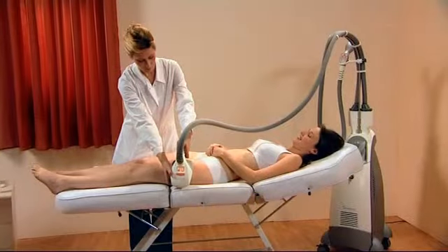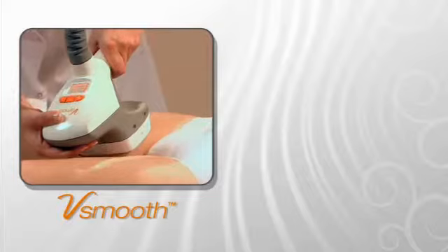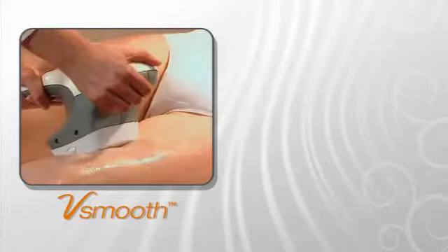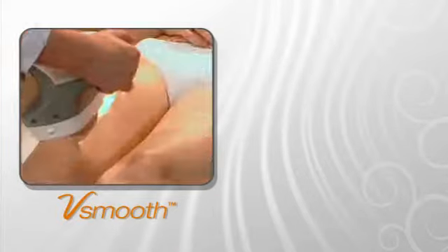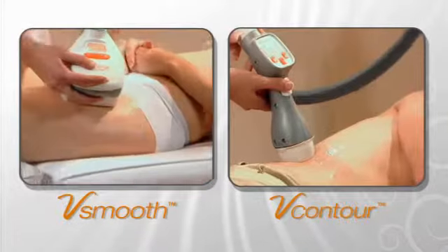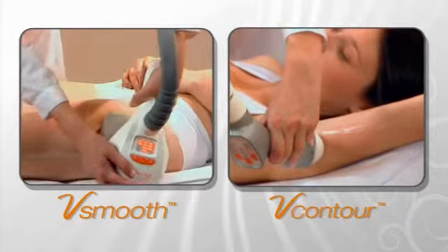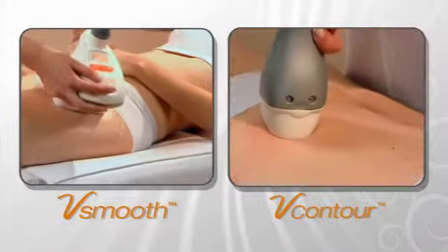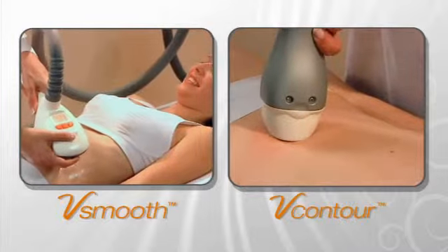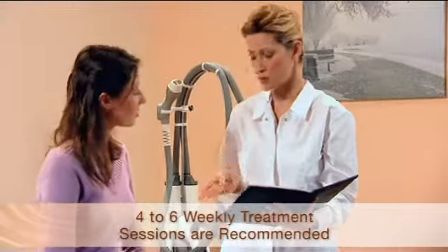The VelaShape system has two applicators. The V-Smooth is used for cellulite treatment and circumference reduction in large areas, such as the thighs, buttocks, or abdomen. The V-Contour is used for contouring small areas, such as the lower abdomen, flanks, and upper arms, or for curved areas, or for localized fatty deposits.